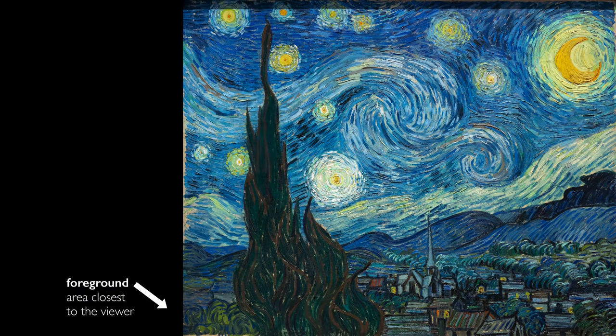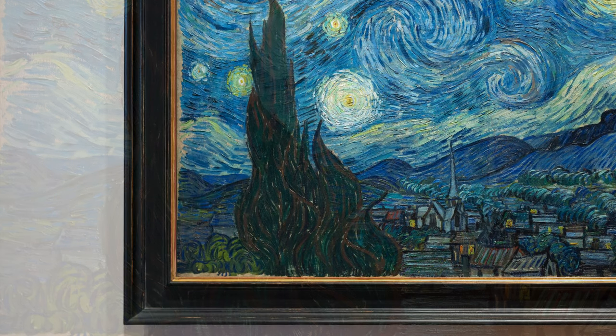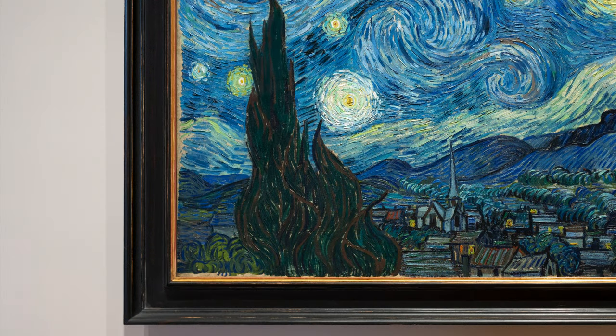In the foreground, we see the giant undulating form of a cypress tree. And we don't see the bottom of that cypress tree — it's cut off at the bottom edge of the frame, and so we get the sense that it must be close to us.